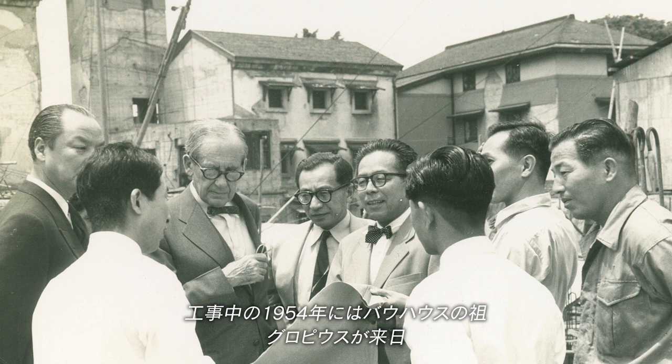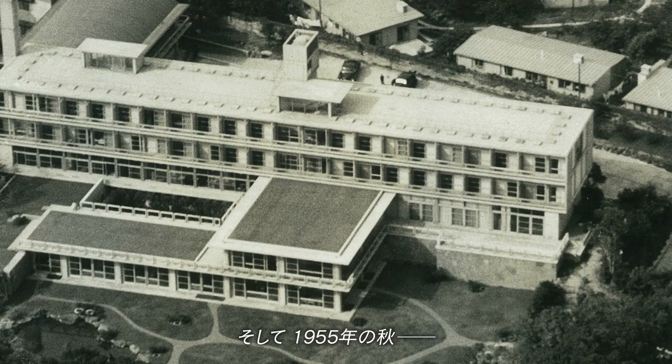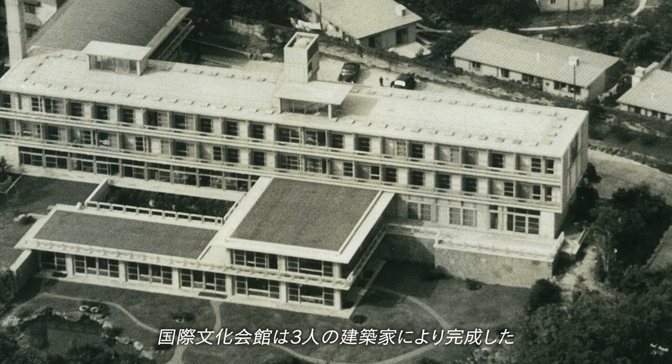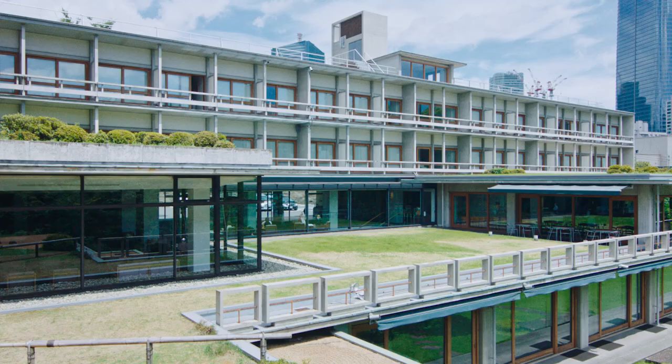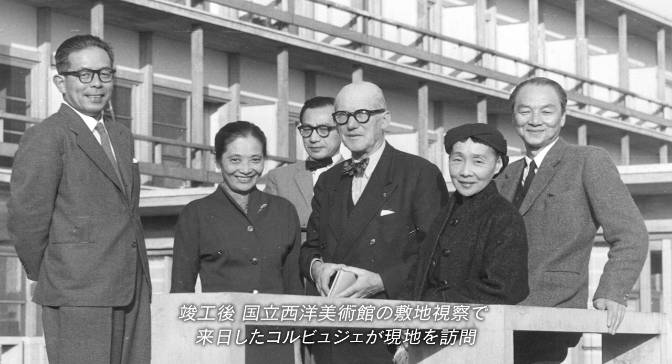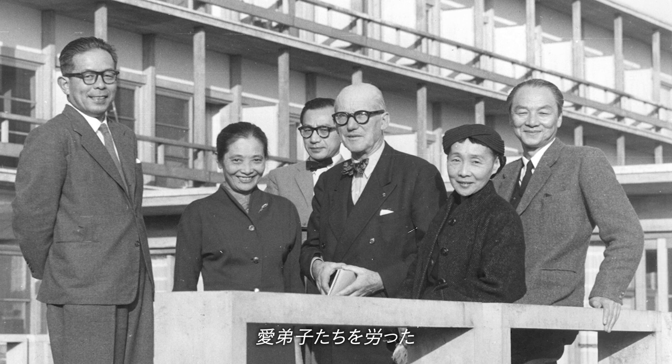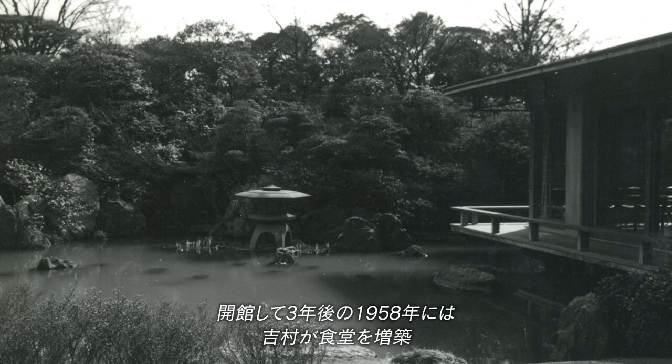Maekawa and Sakakura guided him on a visit to the site. Then, in the autumn of 1955, the International House of Japan was completed by the three architects. After construction was completed, Corbusier went to the site on a visit to inspect the grounds for the National Museum of Western Art, and he expressed his admiration for his beloved students. In 1958, three years later, Yoshimura had the dining room added.